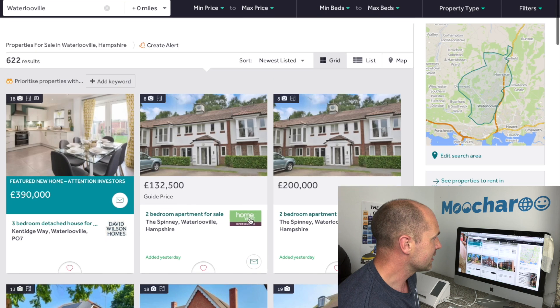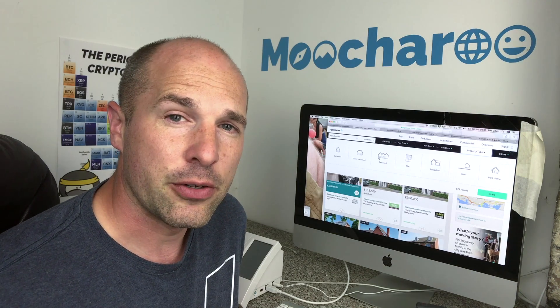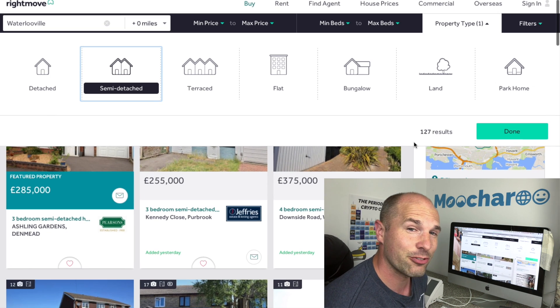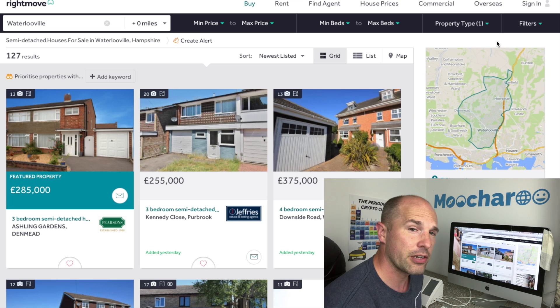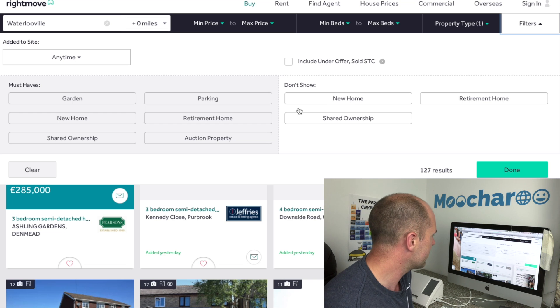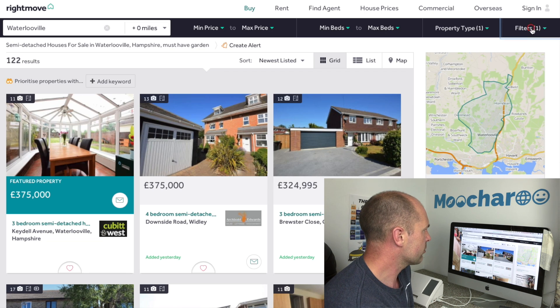What actually happens in property is you go to a website, do some searching, and find the types of houses you're interested in — and this is exactly what you do in cryptocurrency. You've got to choose what you actually want before you go looking to buy it. Say you're a property investor looking for tenants: as a private landlord you might look for semi-detached or detached houses. All of a sudden 622 results is down to 127, and maybe you want families with kids because they'll stay longer.